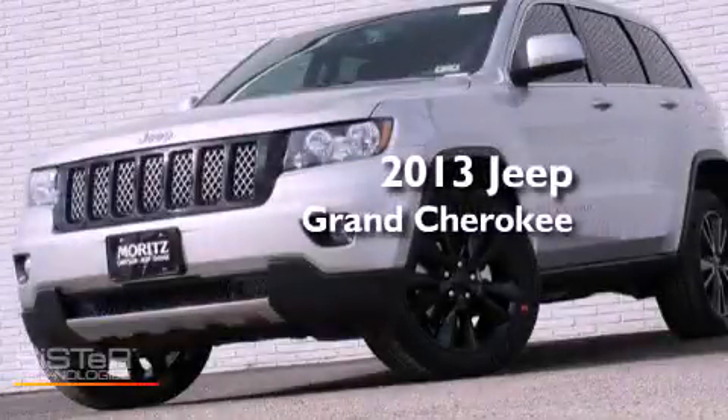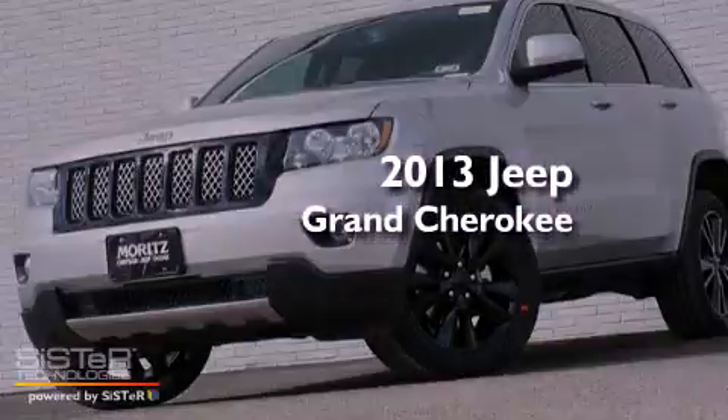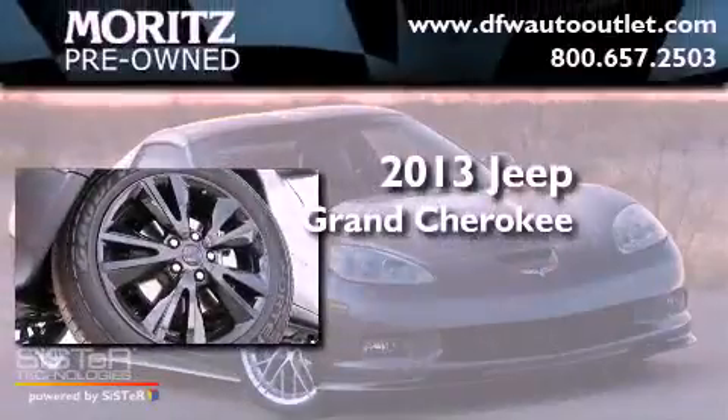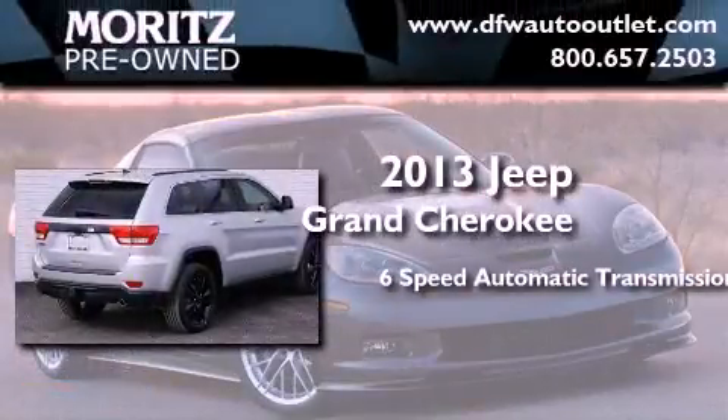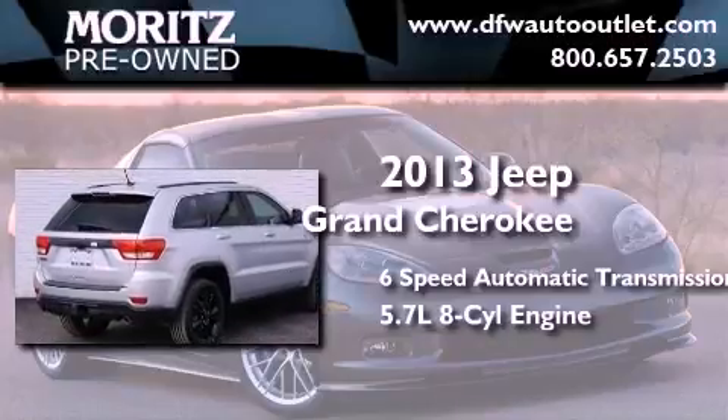This is a brand-new 2013 Jeep Grand Cherokee. This SUV has a 6-speed automatic transmission and a 5.7-liter V8.